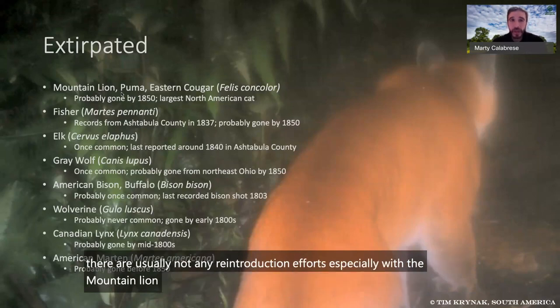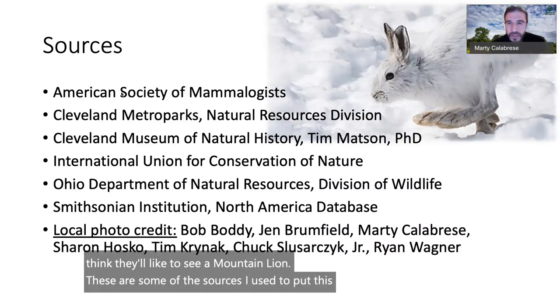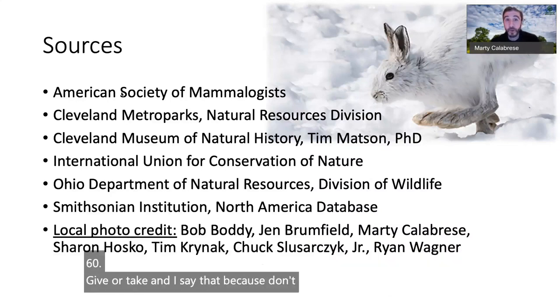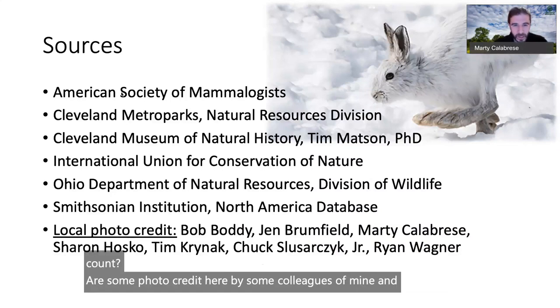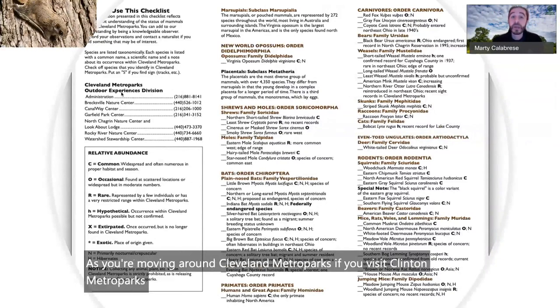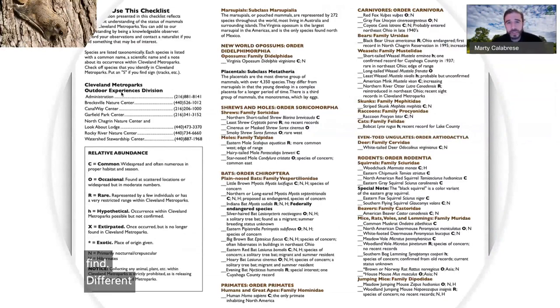These are the sources used to put this together. The list of mammals in Ohio is a moving target, but we have about 60 give or take. Some photo credits go to colleagues in and around Cleveland Metroparks. As you move around Cleveland Metroparks, visit ClevelandMetroParks.com and search for plant and animal checklists — you'll find checklists for dragonflies, wildflowers, butterflies, and mammals. You can put a check in when and where you saw each species.